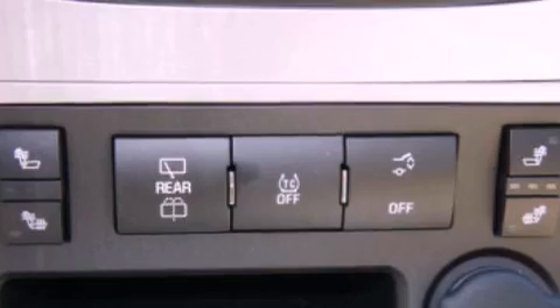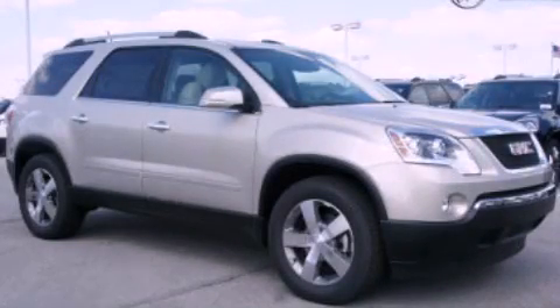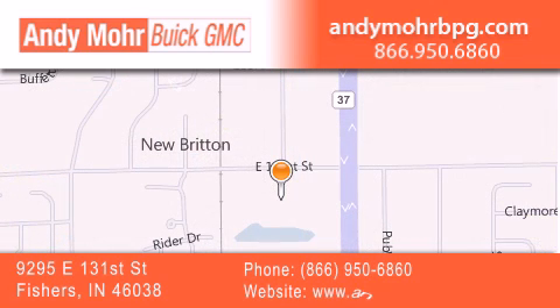Contact us today and schedule your opportunity to see this automobile in person. Andy Moore Buick GMC is the place to find new and pre-owned cars and trucks in Indianapolis. You can search our new and used car inventory online, get new car pricing, and receive free no obligation price quotes.